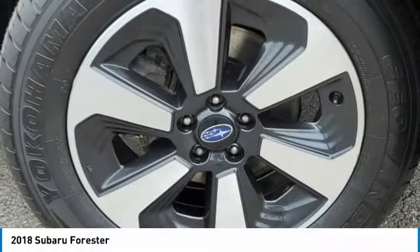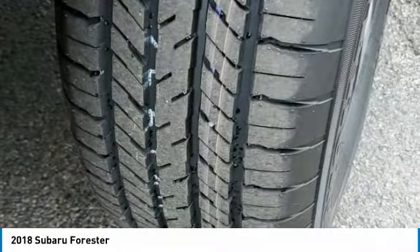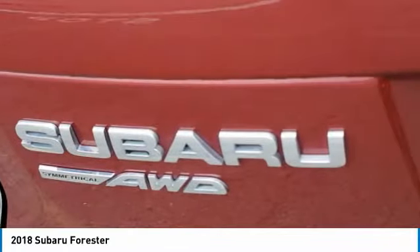Privacy glass, tires front all season, four-wheel disc brakes, tires rear all season.